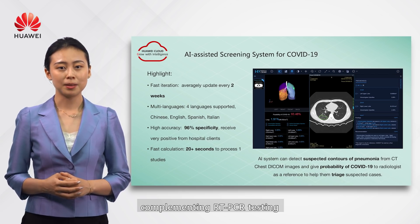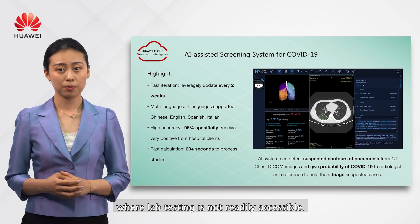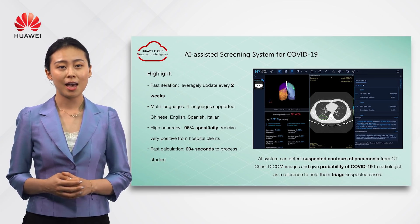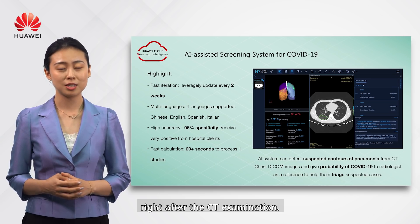The system complements RT-PCR testing and helps identify suspected cases where lab testing is not accessible. Compared to days of waiting for RT-PCR results, AI can show the probability of COVID-19 right after the CT examination.